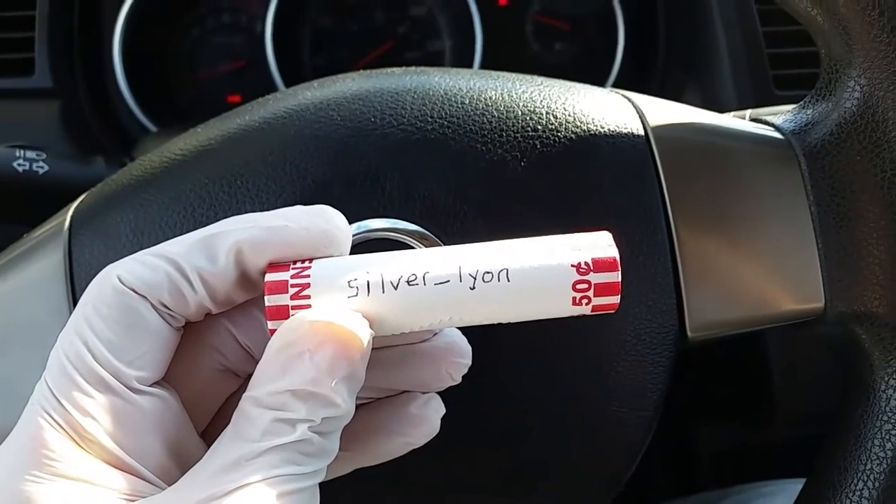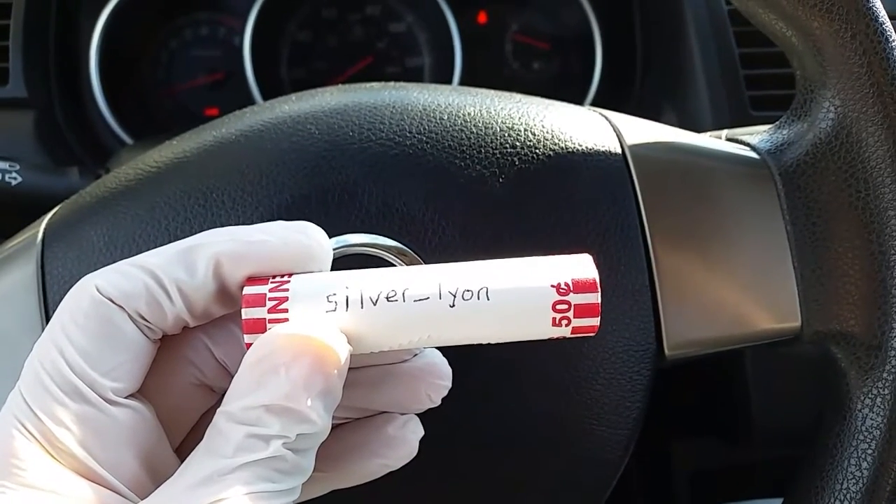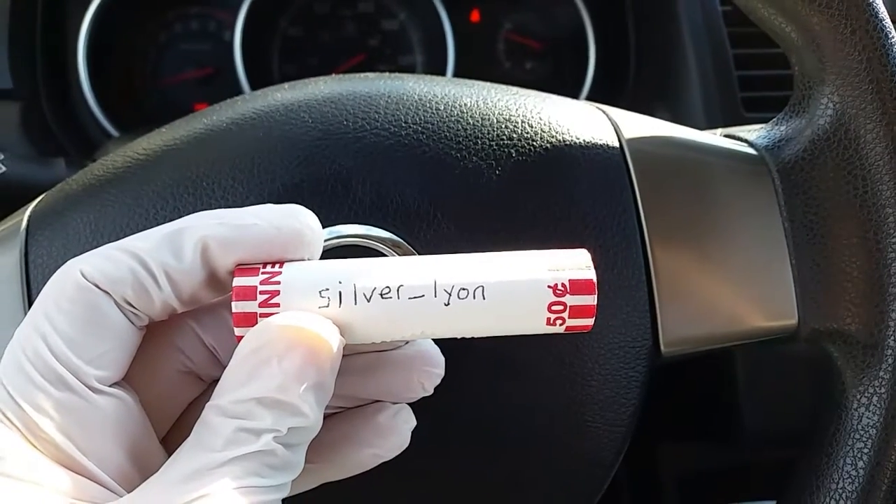Hey everyone, thank you so much for visiting my channel, Coin Collecting Fun. This channel is dedicated to the king of hobbies and the hobby of kings. Today we have a great big shout out to Silver Lion from Instagram.